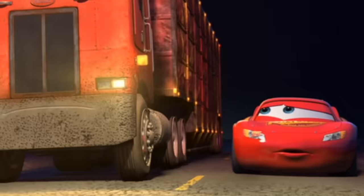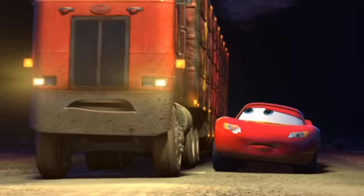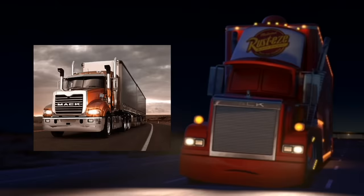This guy's name is Peterbilt, not Mack. The truck is actually made by a real life truck company called Peterbilt. Also Mack is a reference to a real trucking company called Mack.